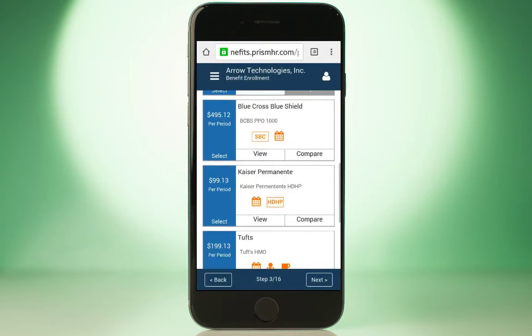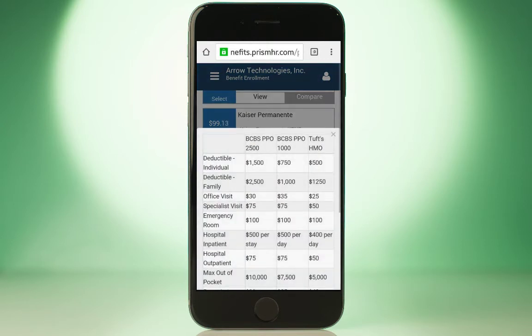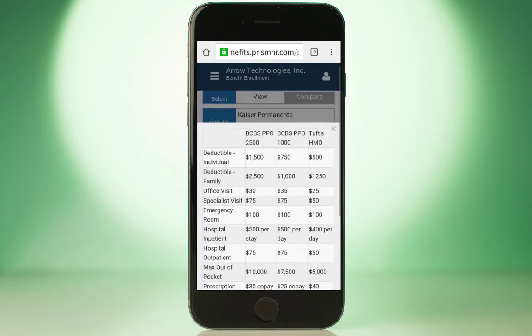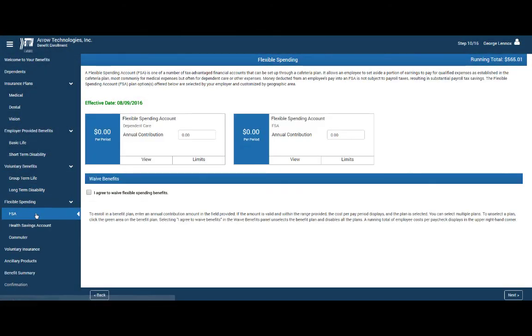Comparing plans is just as convenient. Simply select the plans to compare and view the coverage details, making it easier than ever to select the right plan. Navigating through the benefits enrollment process is simple, so your employees can complete their benefit elections in minimal time.